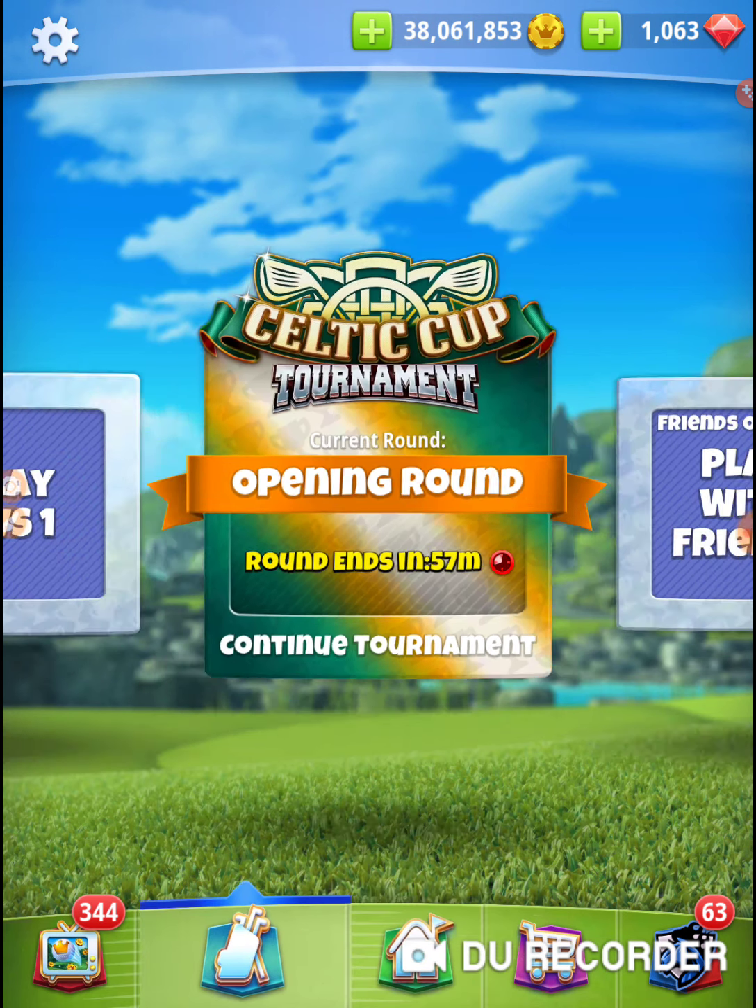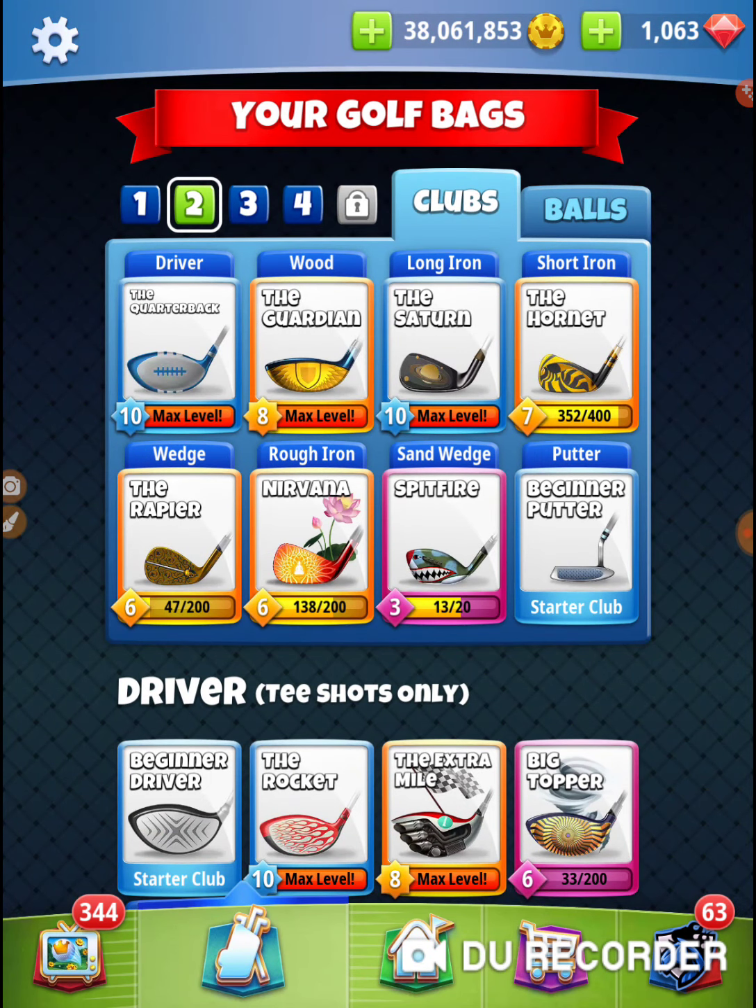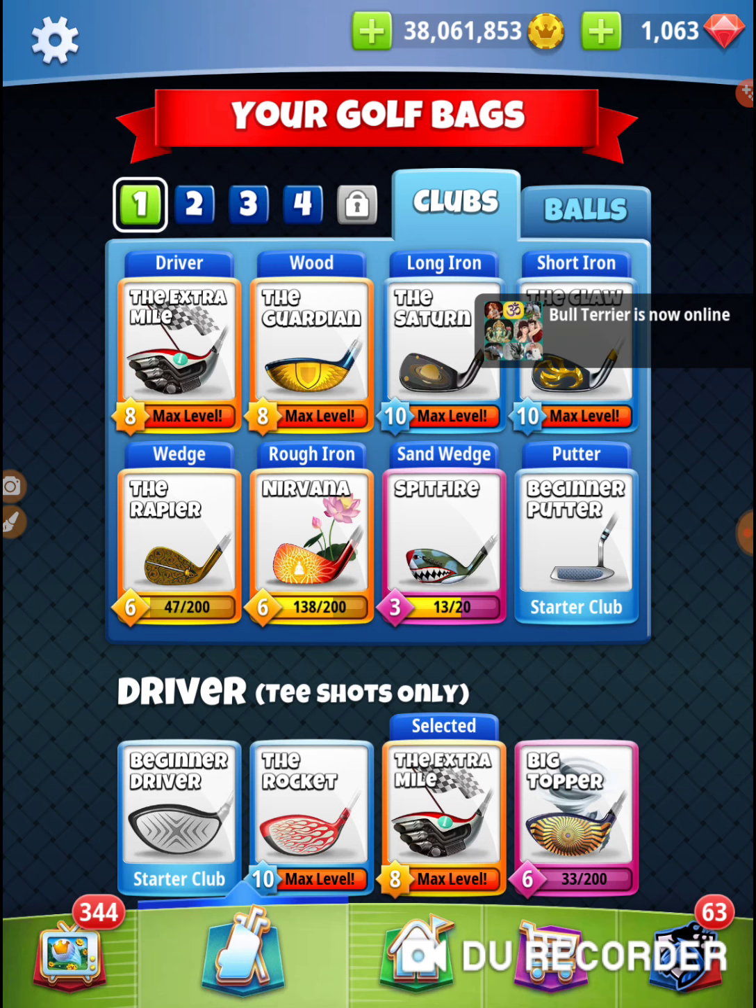No Golf Clash Notebook — they don't have anything up on this tournament yet. Not sure what the deal is, but it's definitely putting a crimp in my style. I'm used to being able to go in there and check it out. No dice.